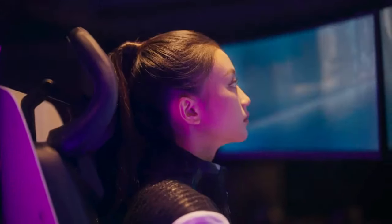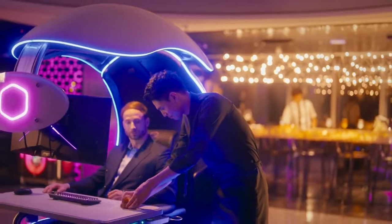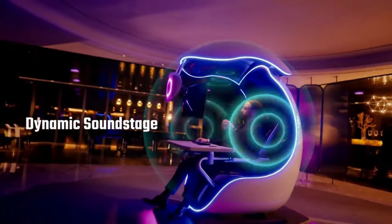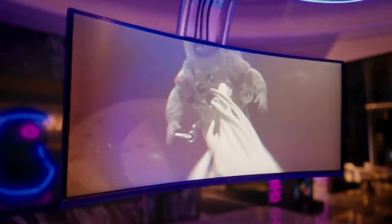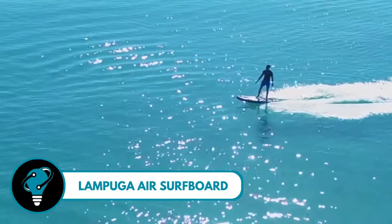With support for up to 327-inch monitors, you can choose between an immersive single view or multi-task with multiple screens. Say goodbye to headphones, because the Orb X comes equipped with built-in surround sound speakers creating a realistic sound stage that surrounds you. It's not just a gaming setup — it's a sensory journey.